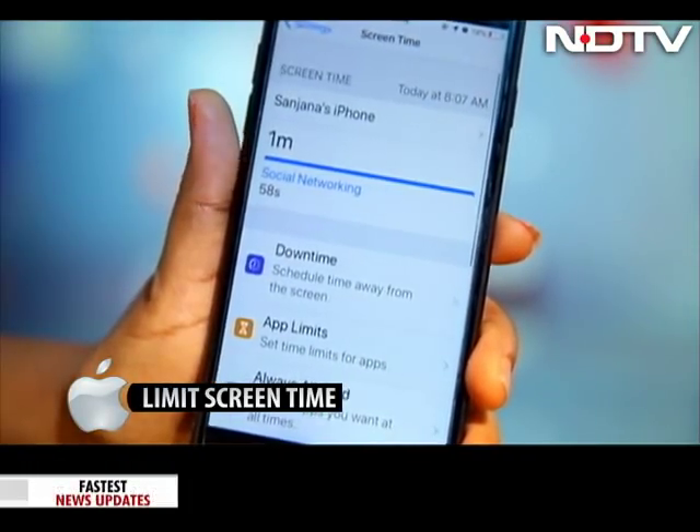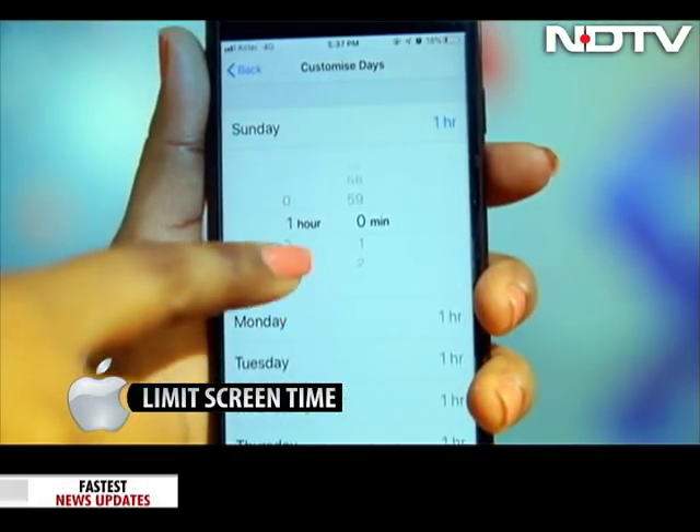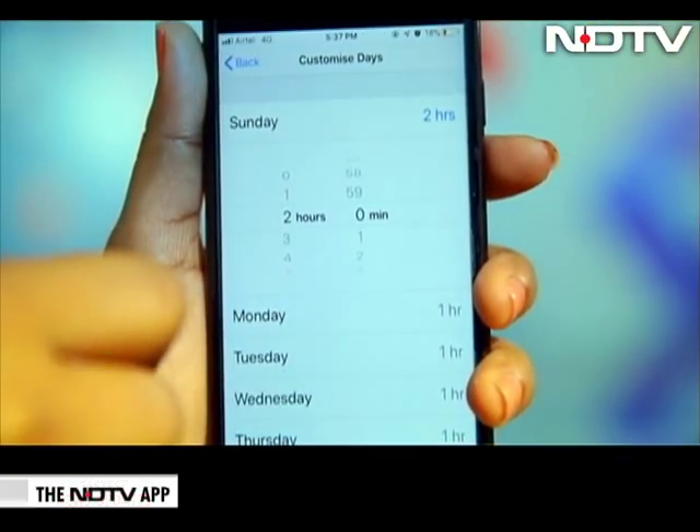We did, and we were shocked as to how much time we spend on social media apps. Not happening from tomorrow if we gain a bit of self-control. There is also an option to extend the limit time.